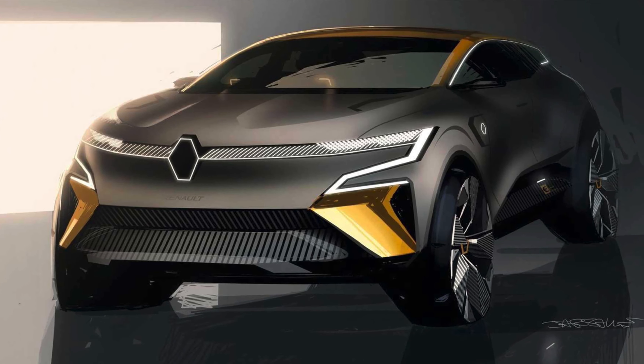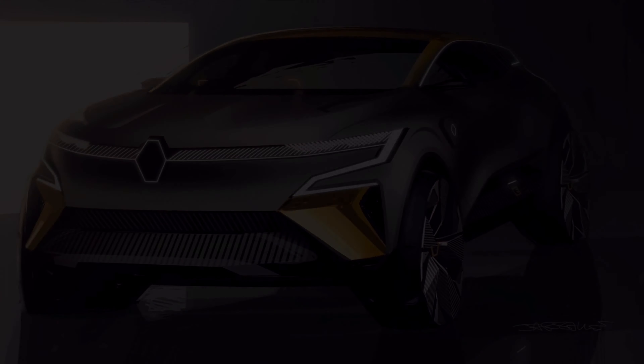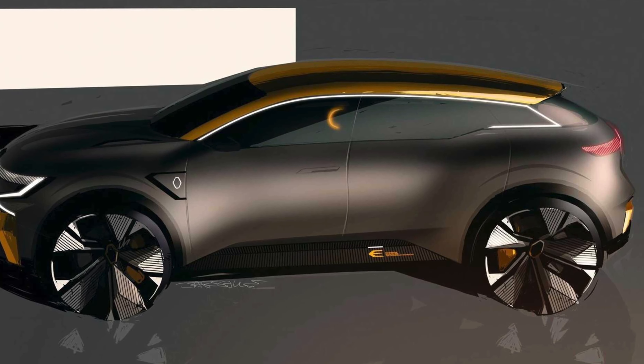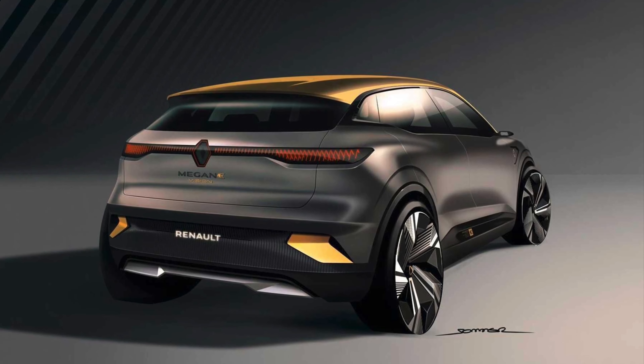The Renault Megane Vision concept imagines the styling of an electric version of the brand's 5-door hatchback. It rides on the brand-new modular CMF-EV platform for future EVs, and uses one of the thinnest batteries on the market. A production version of this vehicle debuts in 2021.